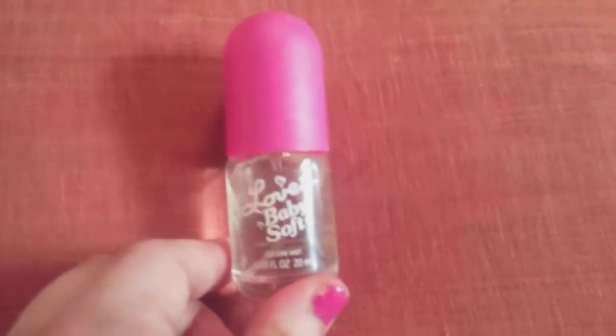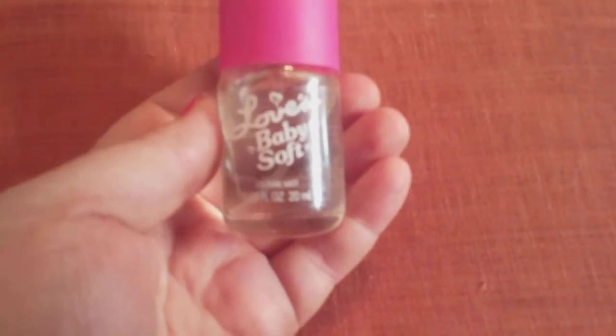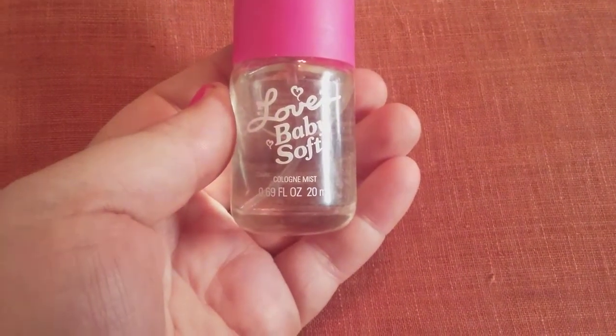Hi friends, family, folks, this is Bridget Earl and I'm bringing you a review for Love Baby Soft. It is a cologne mist, 0.69 fluid ounces, 20 milliliters. It comes off like this — this is the lid.